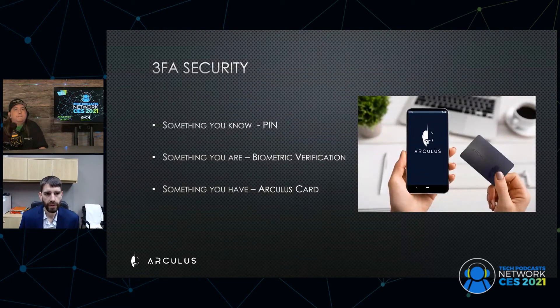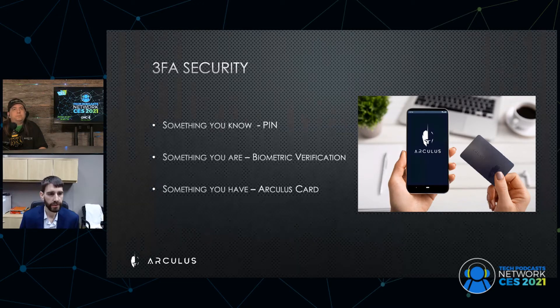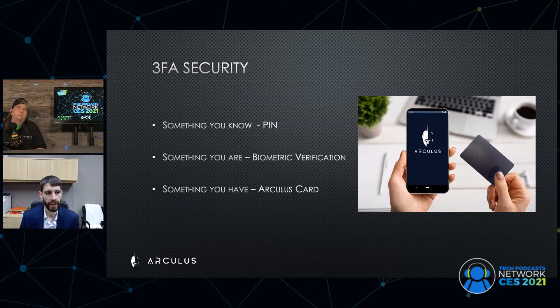The big feature with Arculus is what we call three-factor security. Something you know, which is your PIN; something you are, which is the biometric on your phone; and your card, which is something you have. You need all three of these to access your cryptocurrency within the Arculus app. So imagine you've gone on Coinbase or somewhere else, you've bought crypto, and you decide you want to increase your security. You would either import that wallet into this app or send it over the chain to our app, and then you would have access to all three of these security features.